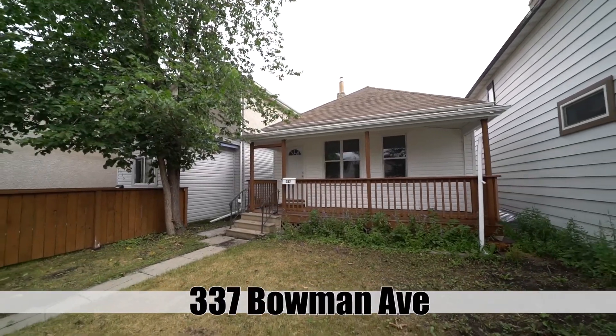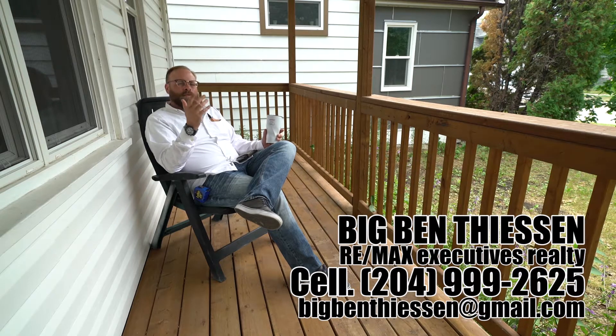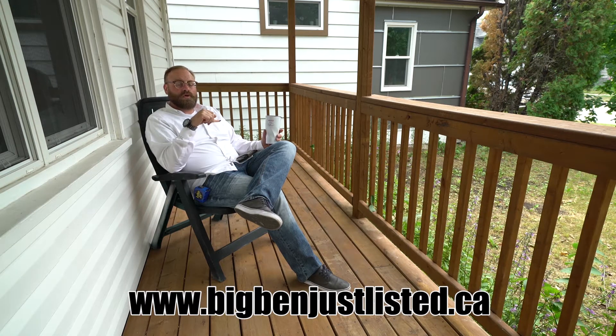Well, I guess that's going to conclude our tour here at 337 Bowman Avenue. If you or anyone you know has any questions about this property, maybe you'd like to book your own private showing — give me a call, text, or email. Or maybe you can think of the perfect person for this property — add their name to the comments below or click that share button.